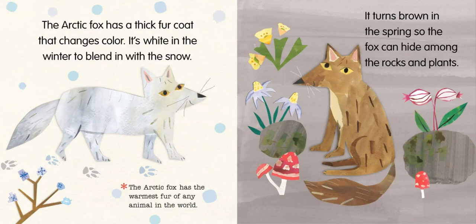The Arctic fox has a thick fur coat that changes color. It's white in the winter to blend in with the snow. The Arctic fox has the warmest fur of any animal in the world. It turns brown in the spring, so the fox can hide among the rocks and plants.